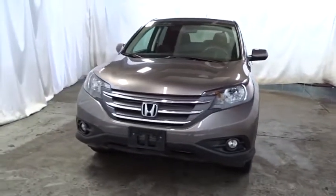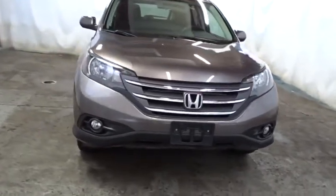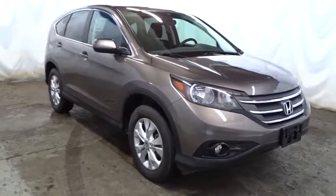This vehicle has less than 45,000 miles. Here are some of this vehicle's great options: keyless entry, backup camera, Bluetooth, compass, fog light, electronic stability control, trip computer, tachometer, auxiliary audio input, and day and night rear view mirror.